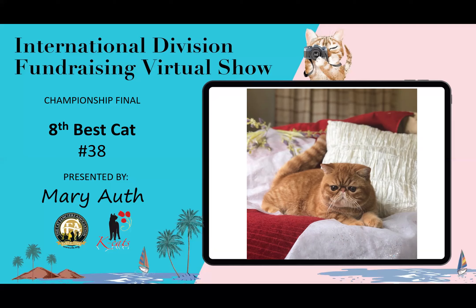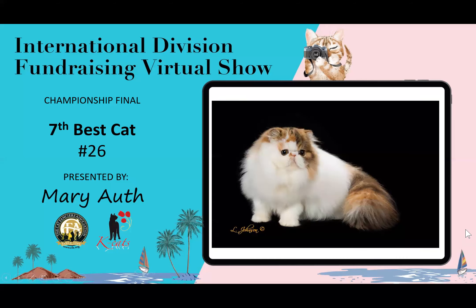8th best cat is this adorable little Exotic. You can see the body on this male is short and cobby. It looks like the legs have great substance, and beautiful eye color. This is my eighth best cat.